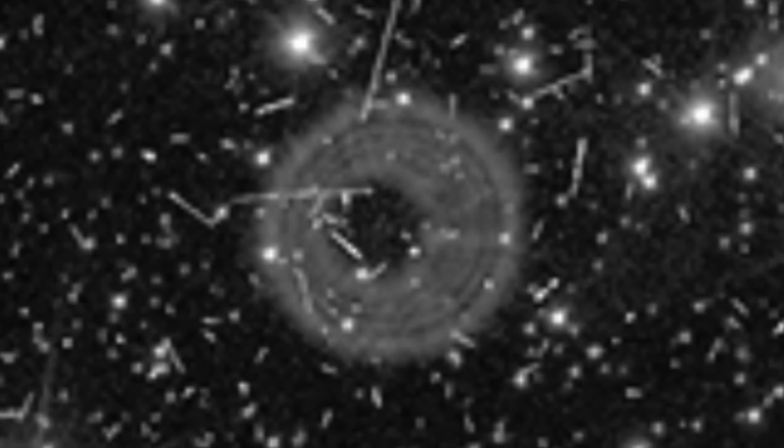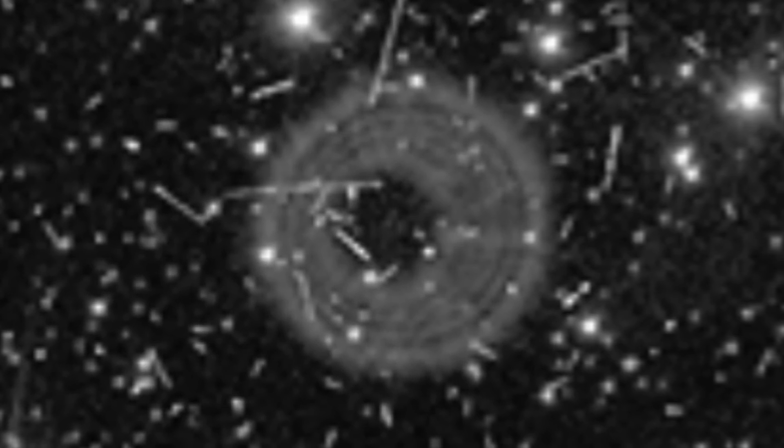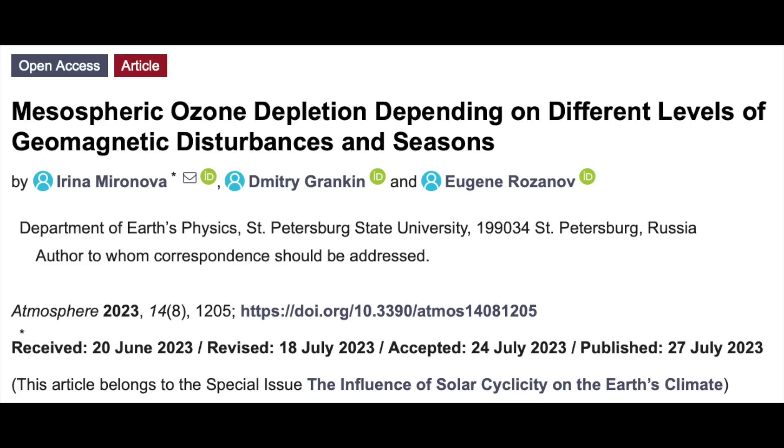We've got yet another paper here on solar storm impact on ozone, which can reach 80% depletion in severe cases. Hopefully they add things like this into the climate models, given the fact that more studies on solar ozone destruction have come out this year than in about a decade. It's a key item on the docket.